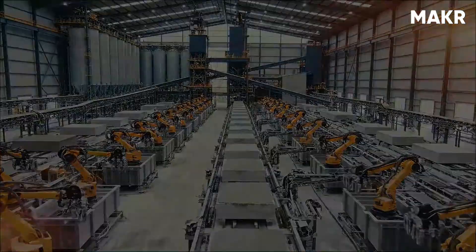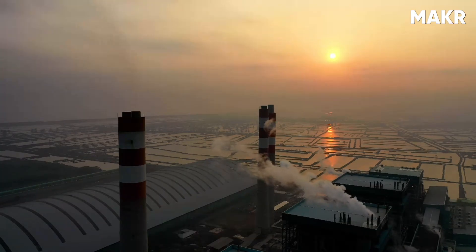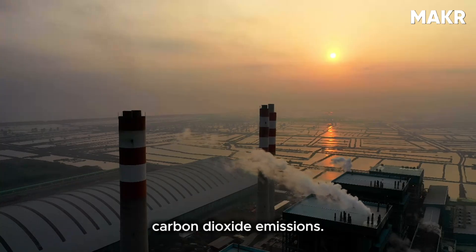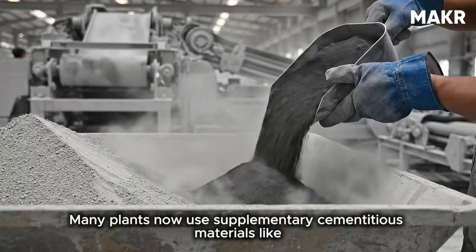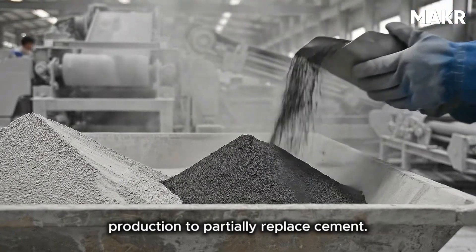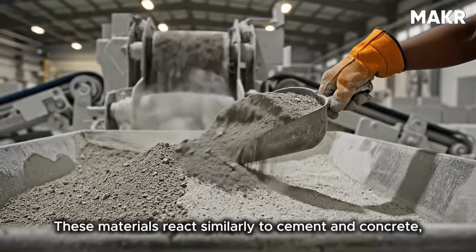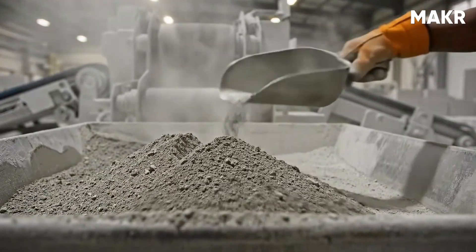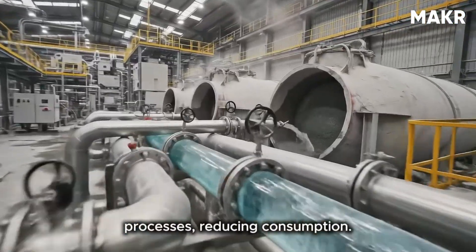Environmental considerations are increasingly important in concrete block manufacturing. Cement production is energy-intensive and produces significant carbon dioxide emissions. Many plants now use supplementary cementitious materials — like fly ash, a waste product from coal power plants, or ground blast furnace slag from steel production — to partially replace cement. These materials react similarly to cement but require less energy to produce and divert waste from landfills. Some plants also capture and recycle water from curing processes to reduce consumption.